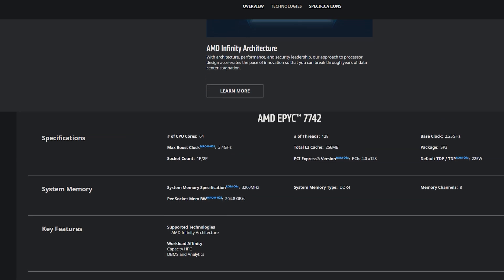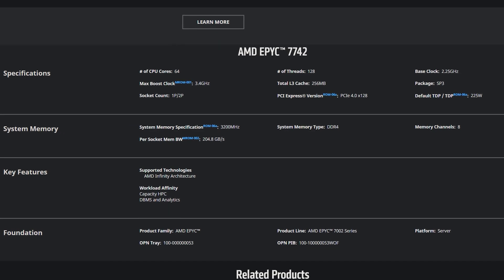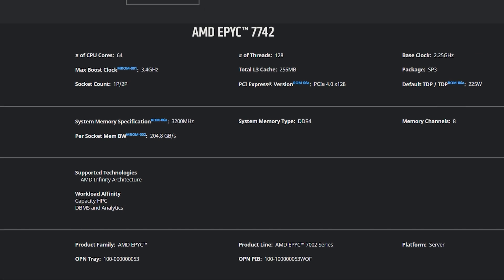EPYC for simulation is up to 72% faster. The 8280 is the top of stack for Intel; the 7742 is the top of stack for EPYC. It's minutes faster on a several-minute simulation. And a single EPYC 7742 for some workloads can outperform two Platinum 8280s from Intel. That's completely insane.